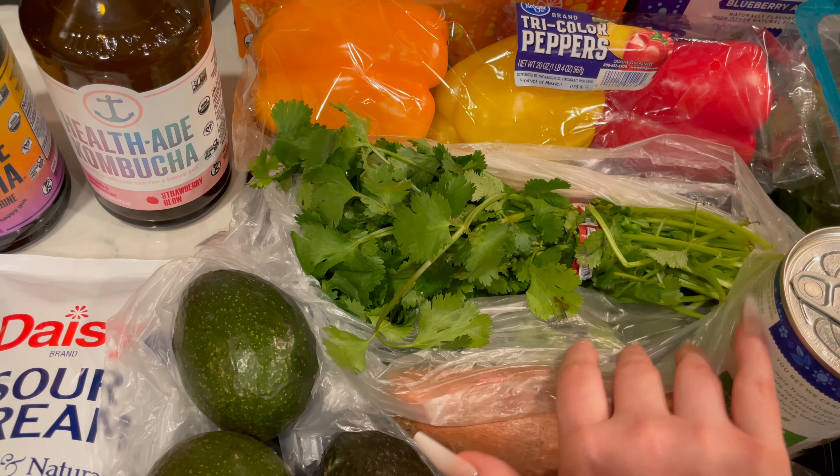I'm also going to make some quinoa to be like the grain base of the burrito bowl. The quinoa is in my pantry so I didn't need to buy that. We buy a really big bag of quinoa from Costco about once a year and it lasts the whole year for us.